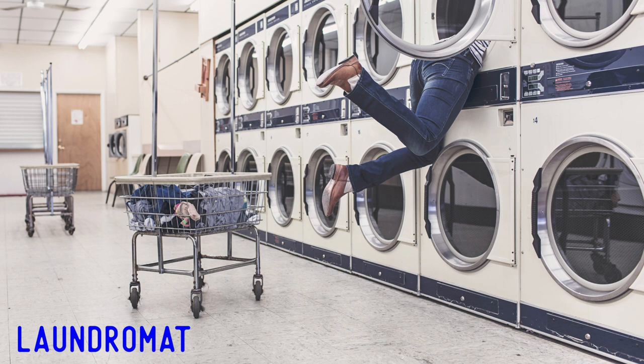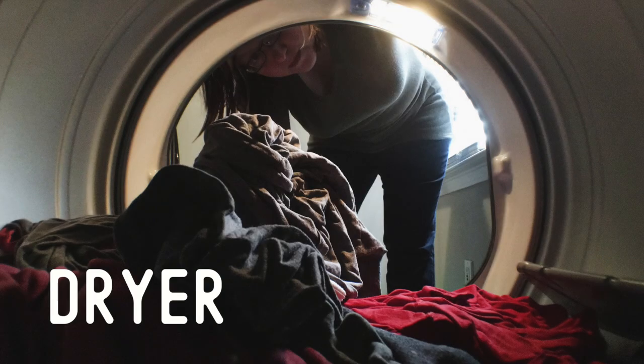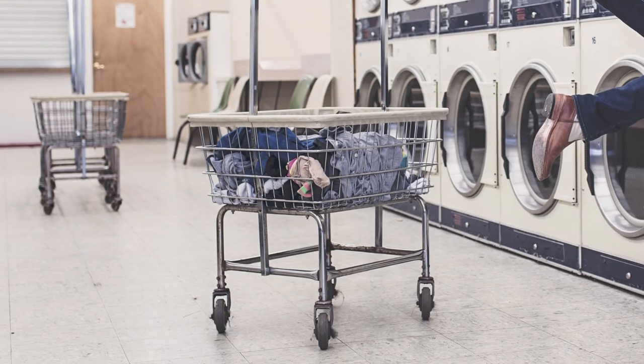A laundromat is a shop with coin-operated washing machines and dryers for public use. We can see two rows of washing machines on the right-hand wall, one machine on top of the other. Almost everything in this laundromat is a dull white — the washing machines, the floor, the ceiling.